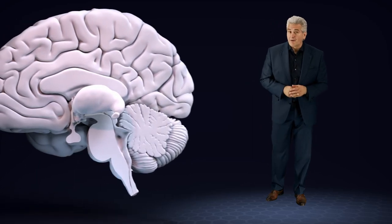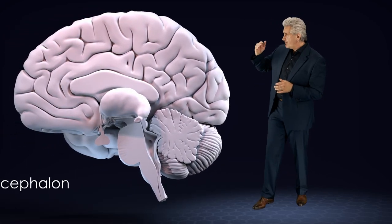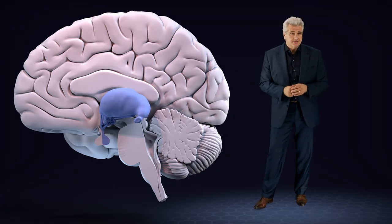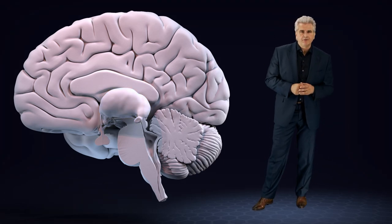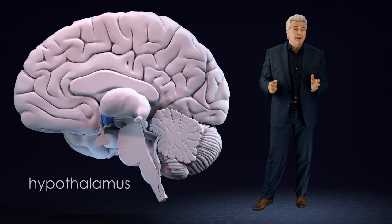The next point: the diencephalon. The diencephalon is lodged between the brainstem and the cerebral hemispheres. The most important parts of the diencephalon are the thalamus and the hypothalamus.